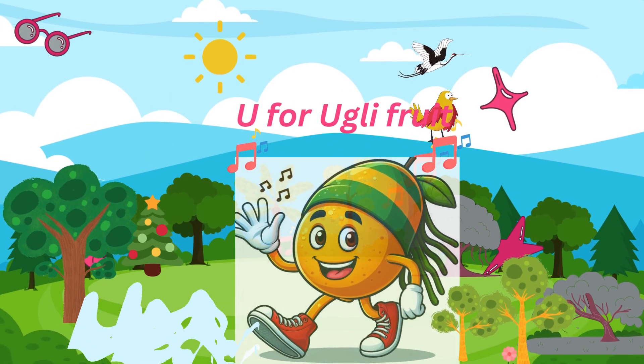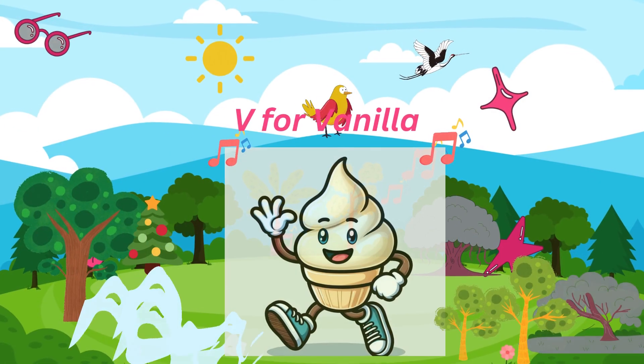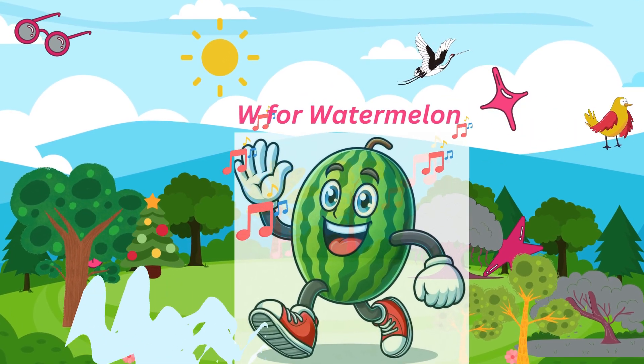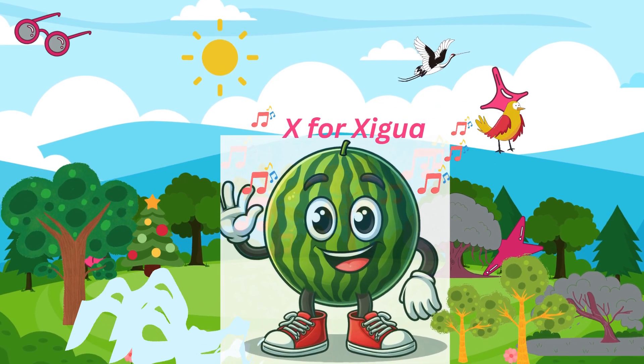U for ugly fruit, ugly but tasty. V for vanilla, bean and sweet. W for watermelon, red and refreshing. X for xigua, another name for watermelon.